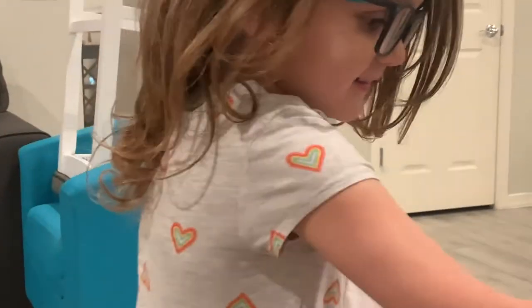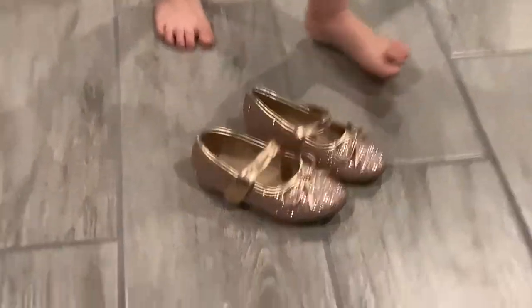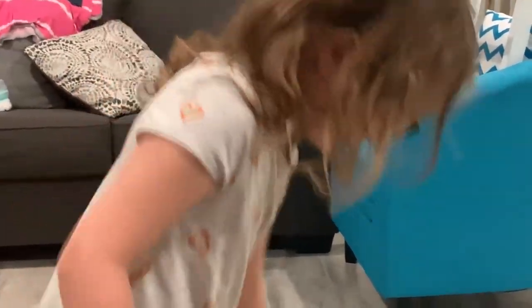Nani's over here giving Elena an early birthday present — oh, look how pretty! Do you like them, Elena? Excuse the laundry back there.